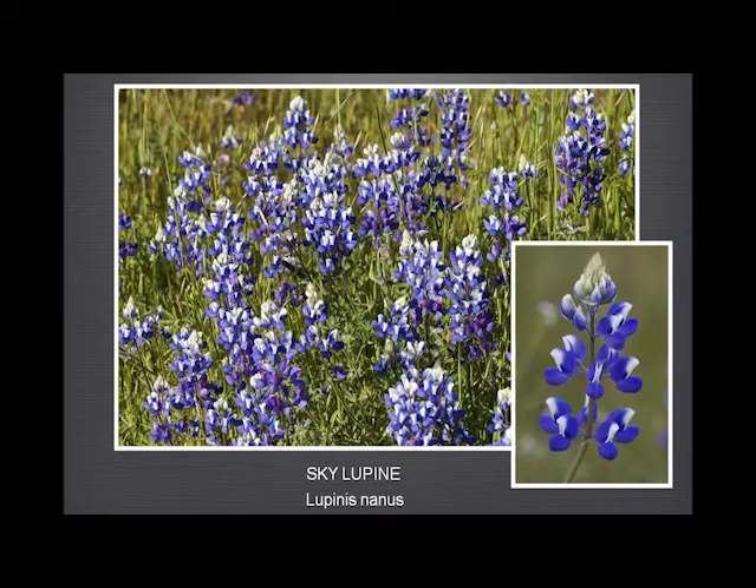Sky lupin, of course, is very well known. If you go along the Highway 68 corridor from Salinas to Monterey in the late spring, you often see the hillsides just covered with sky lupin — it's the most glorious sight. Last year was a wonderful year for it; this year, sadly, has been rather less good.